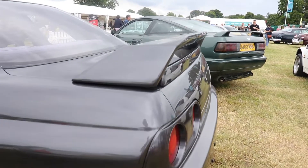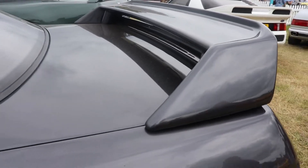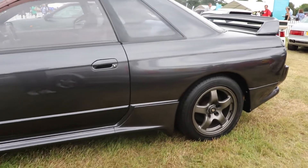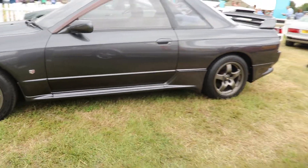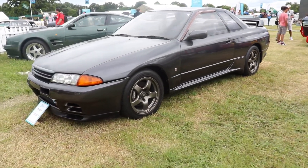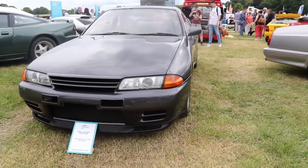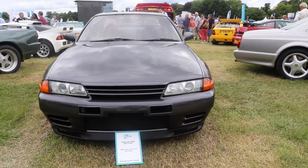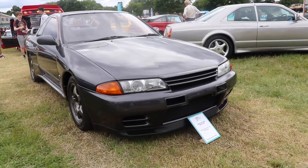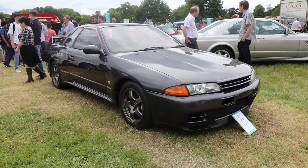It was a real supercar but also very expensive. Nismo is a very serious name — they do proper sports stuff, and for every enthusiast this name means something very special. The name itself means Nissan Motorsport — the first three letters from Nissan, N-I-S, and Motorsport, M-O: Nismo. It was founded in 1984, and this motorsport department has a great history, including at the 24 Hours of Le Mans — which really says a lot.